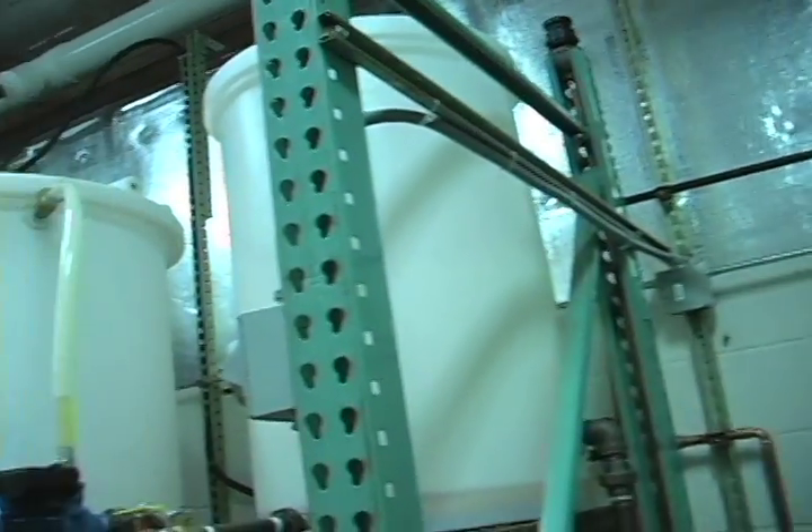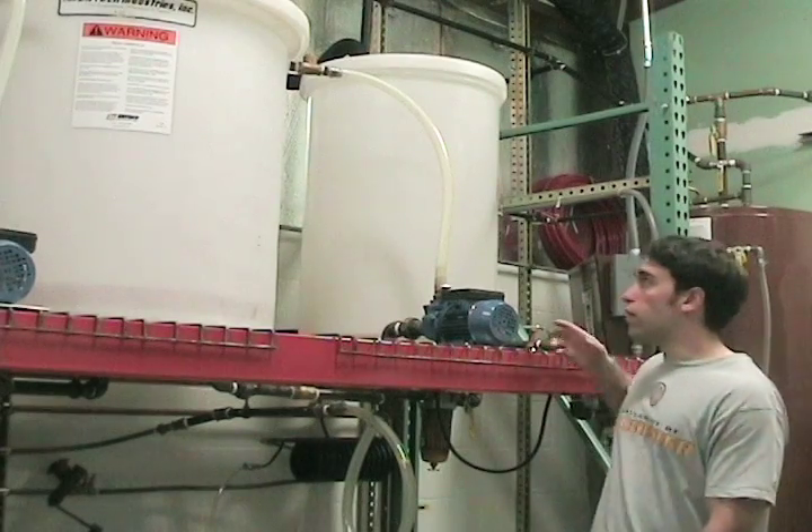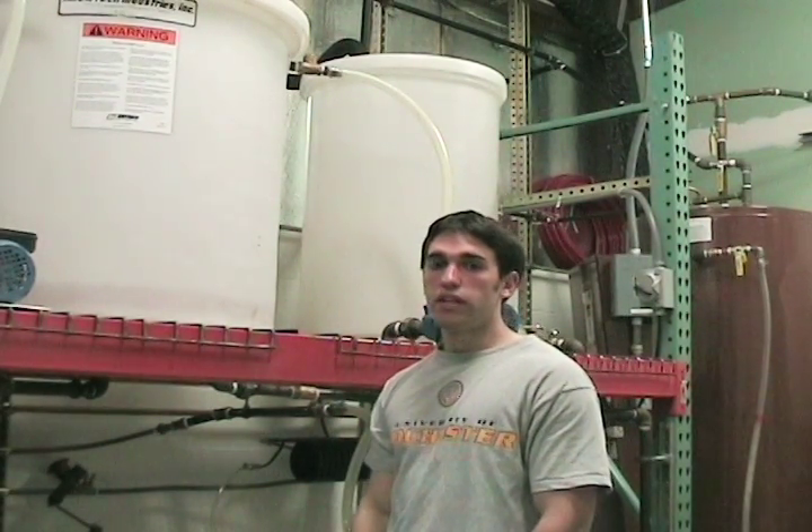We pump the product into the settling tank where we let the byproducts settle out, then we pump the biodiesel into the wash tank where we wash it with water to get rid of any impurities. We pump the product into the last tank where we heat it up to get rid of any excess water. And that is how you make biodiesel.